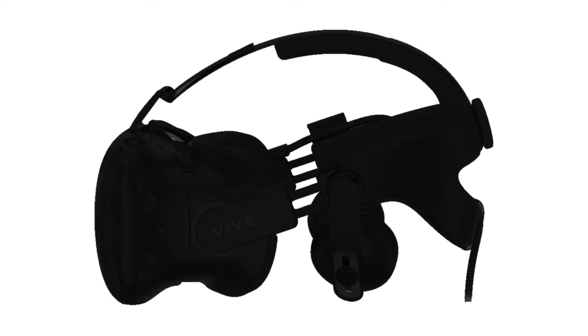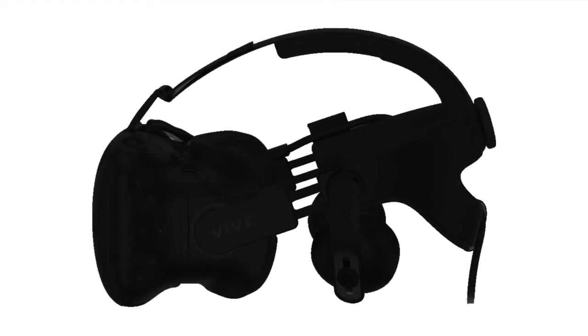So here's what I see: technical, performance, and futuristic. Just by looking at the silhouette of the headset, I can see that there are clearly a lot of moving parts, connection points, and places for adjustability. All of these features make the design look more technical.